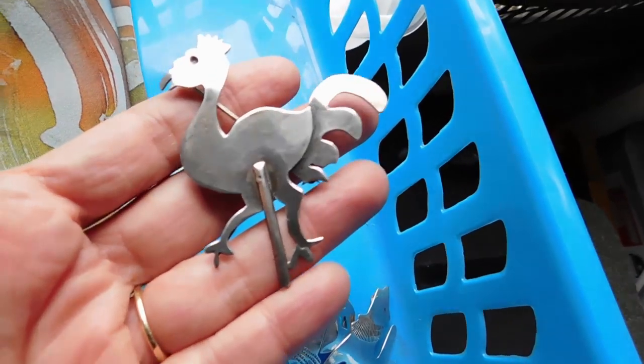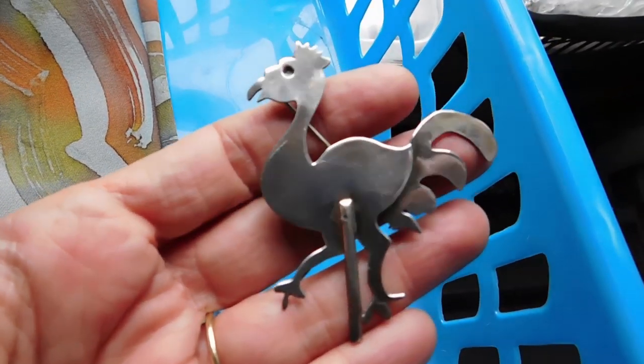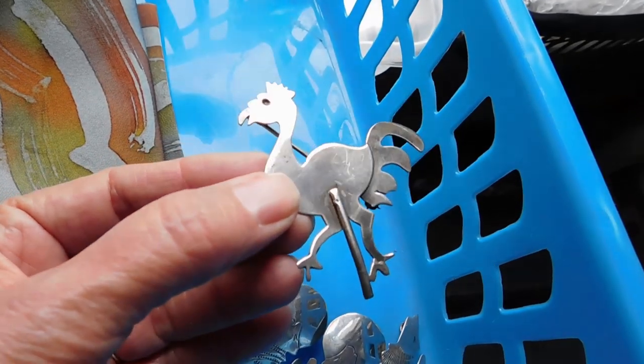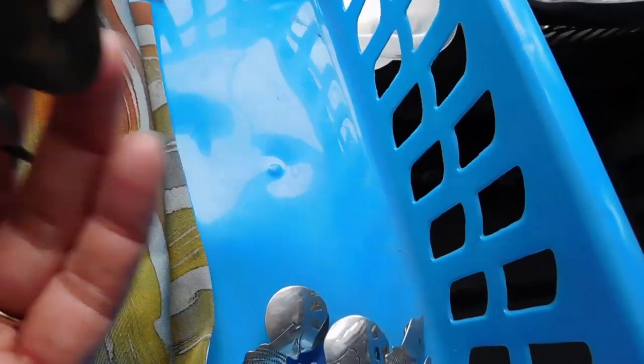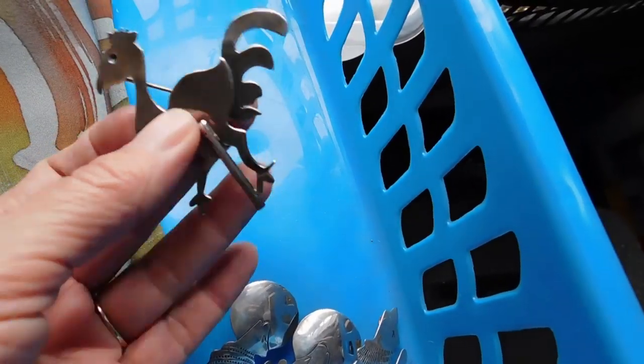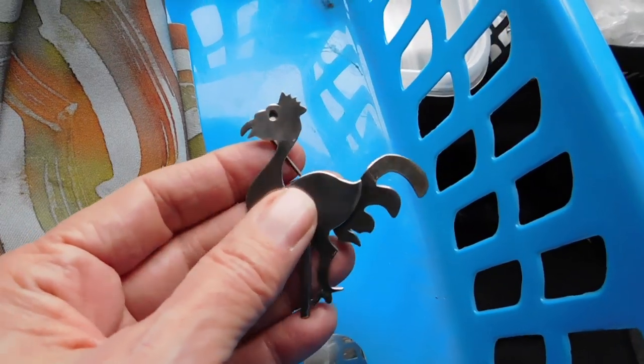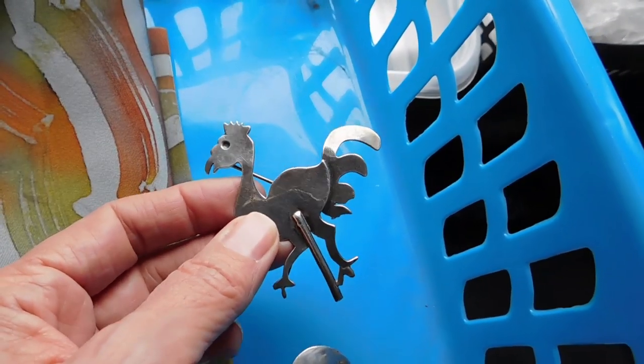Last, I have this really cute turkey brooch. You see a lot of chickens and roosters and ducks, but you don't see a lot of turkeys — isn't he cute? He looks like Mexican silver but it's not; it's just Mark Sterling, the kind of thing you see made for Mexico but it's not. I listed that for $38.